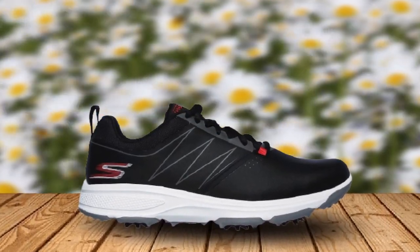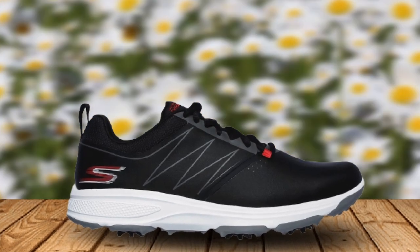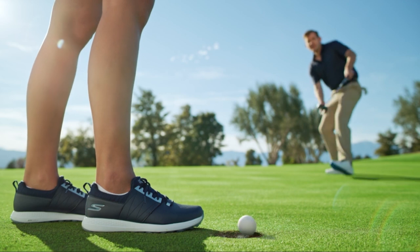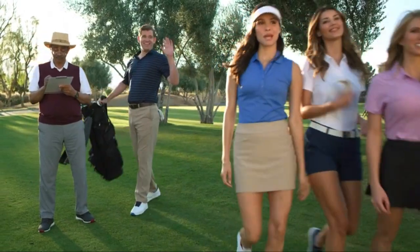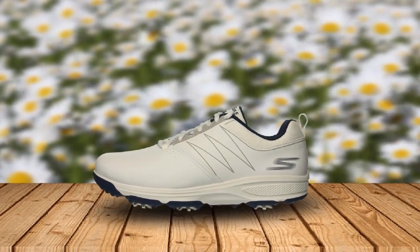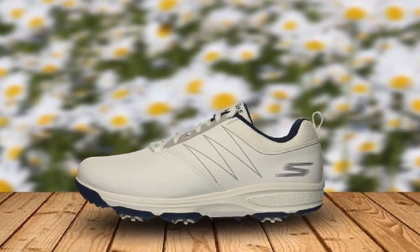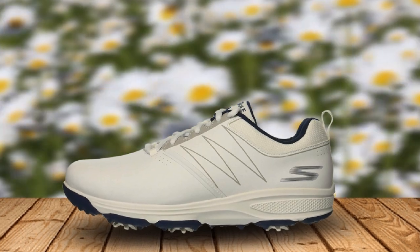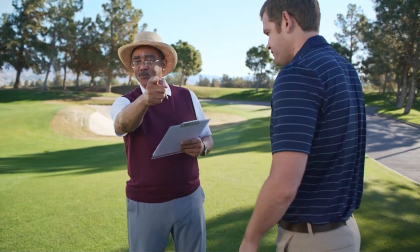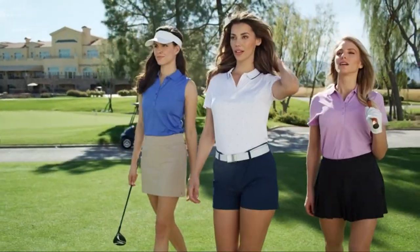The heel of the Skechers Golf Shoe is quite high. This can be a good thing for a golfer who thinks their clubs may be a little too long for them. Sometimes that little bit of difference in height can make a player feel much more comfortable over the golf ball. The upper on this shoe is synthetic, but it has a leather look to it. This is a sporty looking shoe with lots of performance and a few color choices. If you are a person who enjoys Skechers shoes for your everyday footwear, it is certainly worth taking a look at these new waterproof golf shoes.